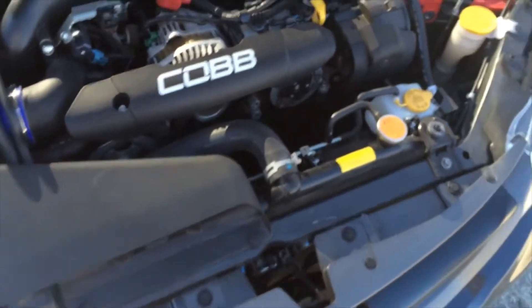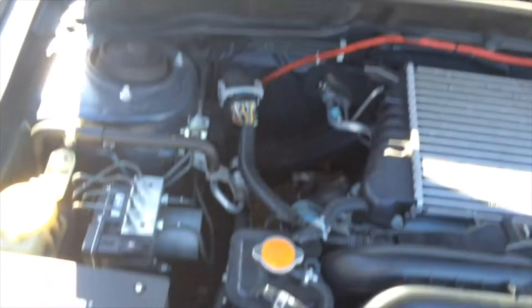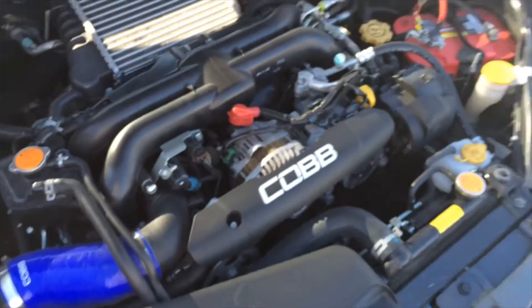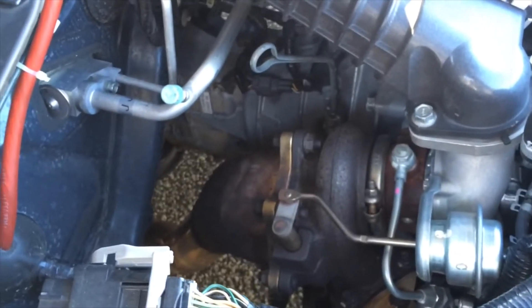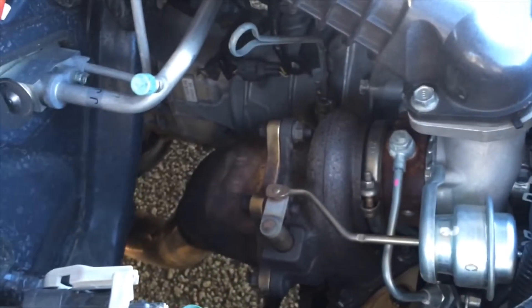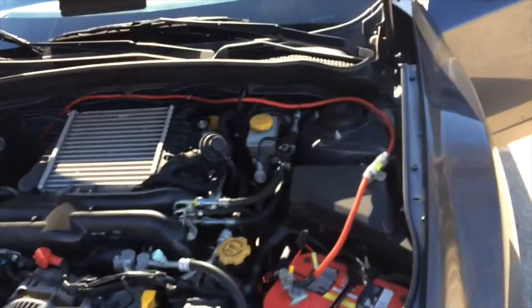Everything's stock besides the Optima Red Top battery. This is my power wire for the subwoofer. I've got the Cobb SF intake with the air box, and the Invidia catless downpipe — that's why I'm overboosting, because it's cold outside and the tune is not set up for a catless downpipe, it's for a catted downpipe. I need to get that fixed. And I have the Cobb OTS Stage 2 map on there.